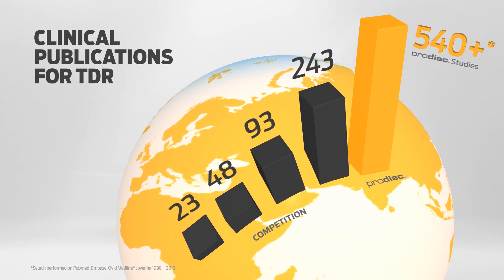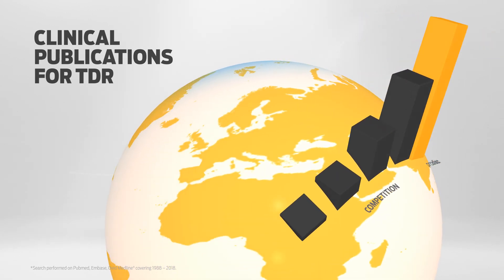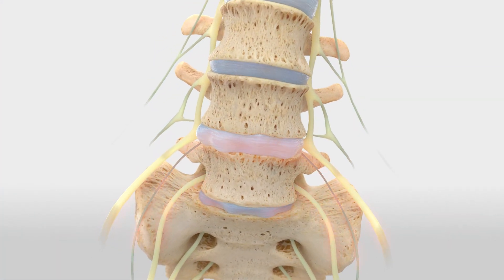Used worldwide to relieve patients from pain or other symptoms resulting from degenerative disc disease, the ProDisk design couples years of engineering development with proven spine motion principles.